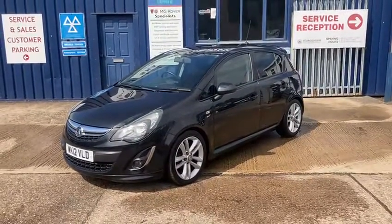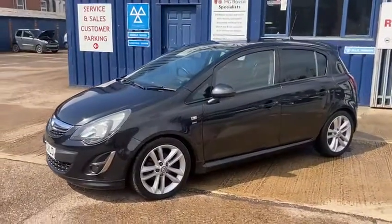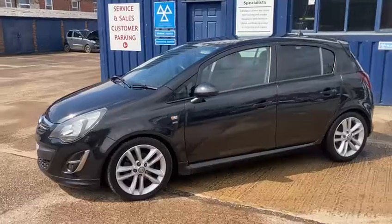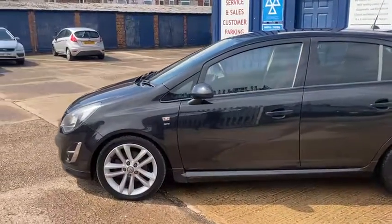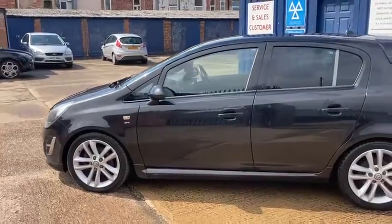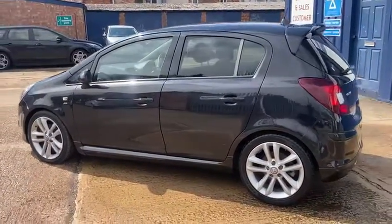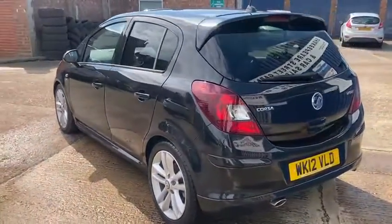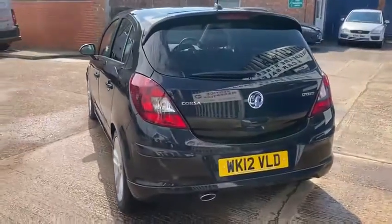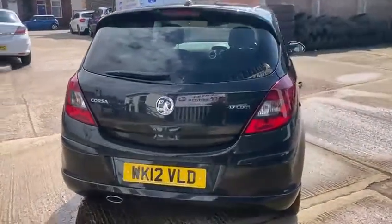It's the Vauxhall Corsa, the 1.7 SRI CDTI, 5 door diesel, in a lovely metallic black. It's the 2012 12 reg, it's done 86,000 miles, it comes with full service history. It was only just recently serviced at 81,450, and the cam belt was done in June 2020 at 78,000 miles.